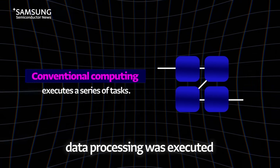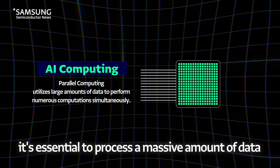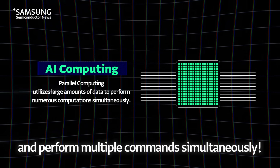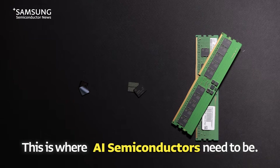In conventional computing utilizing CPUs, data processing was executed according to a series of commands. However, for AI model training and inference, it's essential to process a massive amount of data and perform multiple commands simultaneously. This is called parallel computing. Therefore, for AI services, the way of processing data must also change. This is where AI semiconductors need to be.